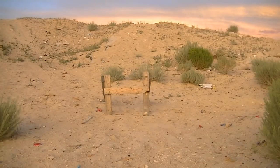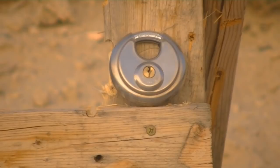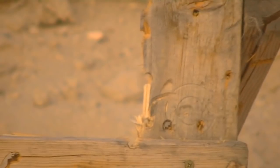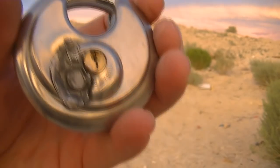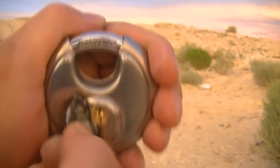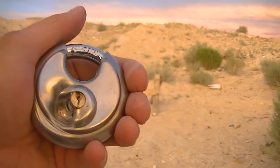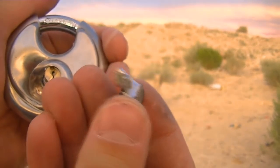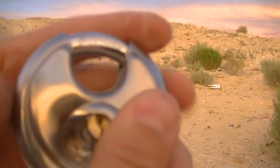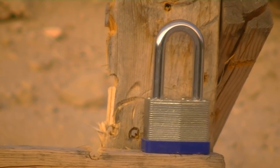Now we'll move on to this guy. There's the actual bullet flattened out, stuck to the lock itself. I'll probably peel that off there. There we go. That's cool. That's the bullet right there. And there's the lock. But you can see this one actually just slides over here. And last but not least, the big old heavy padlock.